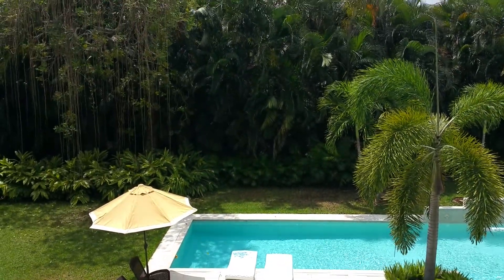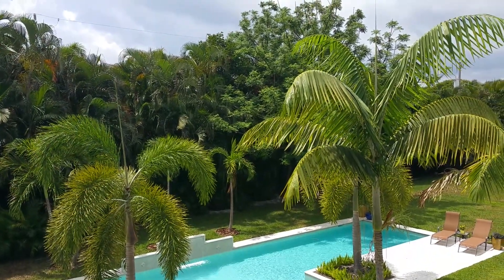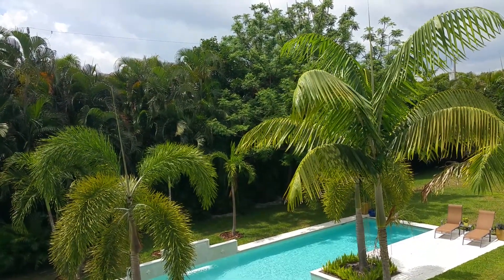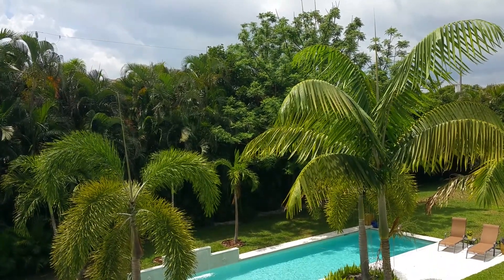Hello everyone, this is Lontina from Villa Valentina Realty. We're located today on 122 Forest Avenue, right here in West Palm Beach, right into coastal, right across from Palm Beach Island.